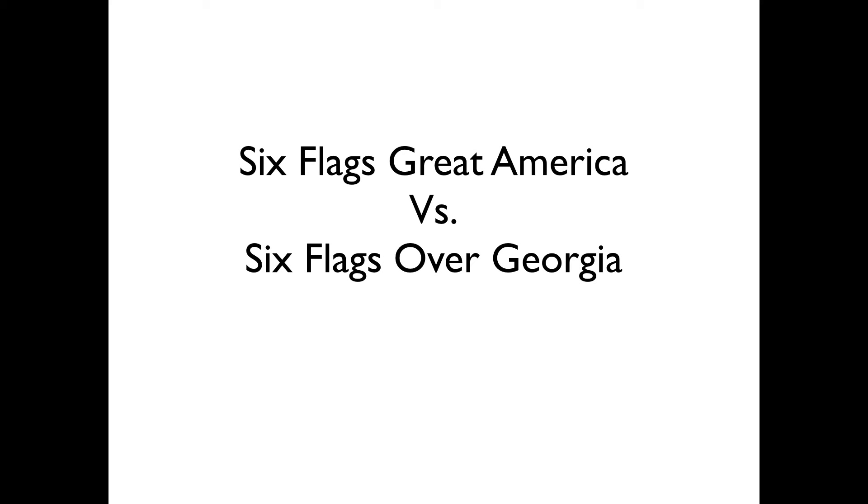Hey, what's up guys? Pico out of 25 here, bringing you my second park battle. I have my home park, Six Flags Great America, yet again, versus the park I most recently went to because I visited my relatives down in Atlanta — Six Flags Over Georgia. First time, and I was impressed. Now let's compare these two parks and see how they do go. No spoiler, this is going to be closer than you think.